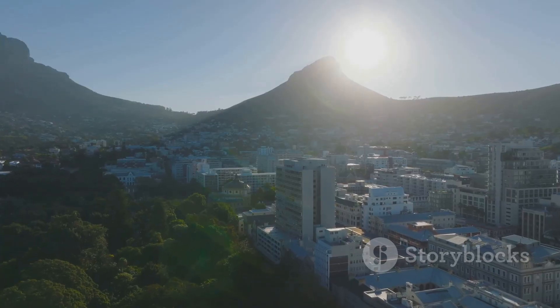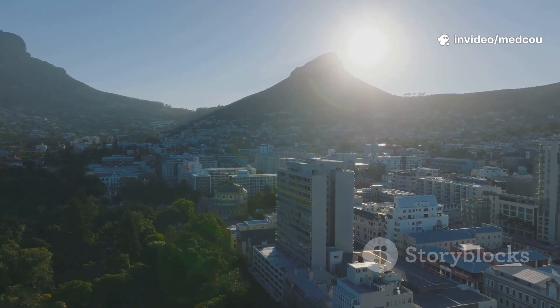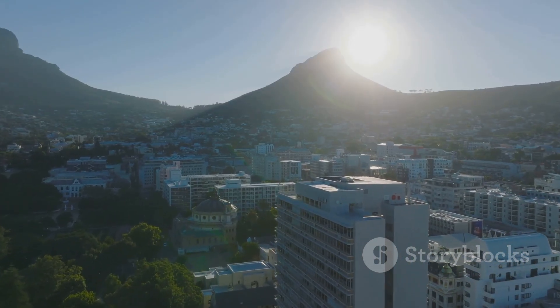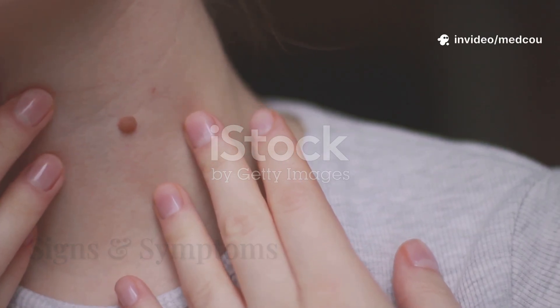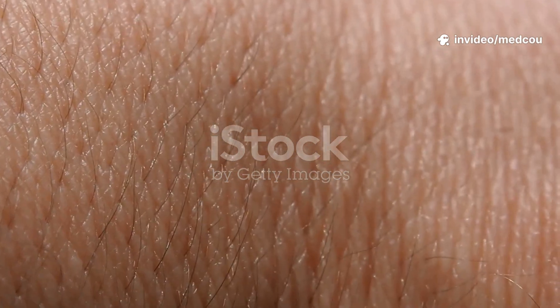Spending a lot of time outdoors without proper sun protection — like hats, sunscreen, or protective clothing — can further increase your chances of developing skin cancer. Additionally, people who live near the equator or at high altitudes are exposed to more intense sunlight, which raises their risk even more. By being aware of these factors, you can take steps to protect your skin and reduce your risk.